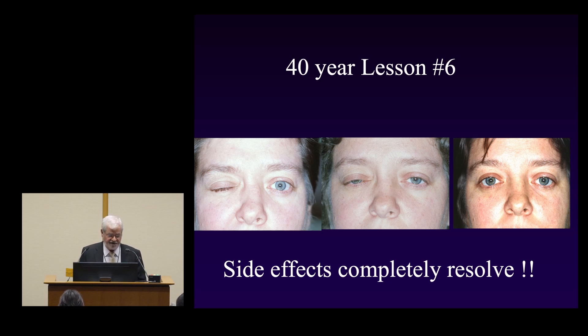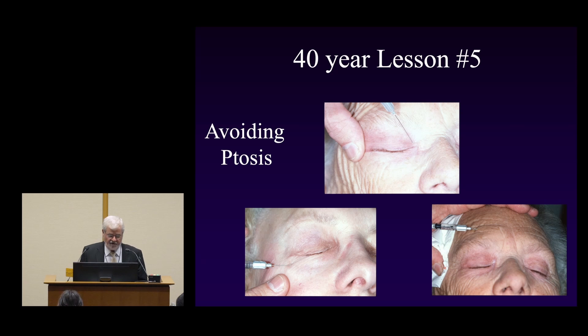The good news is that side effects completely resolve. A classic example: we dropped a lid on a patient, and over about four weeks the toxin wore off on that muscle and everything returned to normal. To avoid ptosis, you must stay away from the middle of the upper lid. A technique I use is to put the upper lid on stretch — stretching it way over so that when you inject near the nose, it's far away from the middle of the lid where the levator is. The levator is extremely sensitive; you just have to show it the syringe and it drops. The same care applies to the lower lid and the brow.